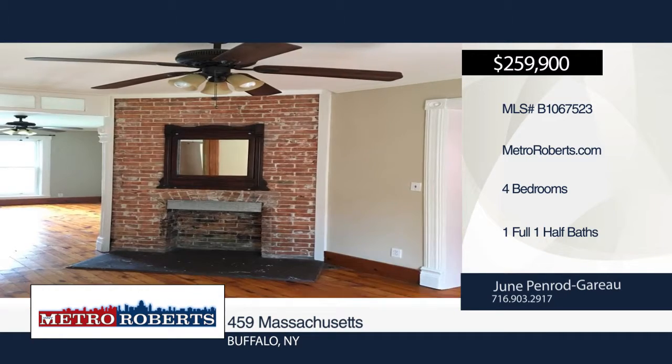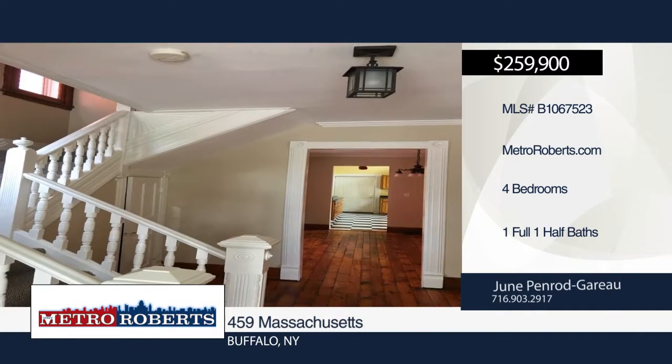The outside of the home boasts a cute fenced yard with gardens, great for relaxing and enjoying the outdoors. Call June Penrod Gareau to set up a showing today.